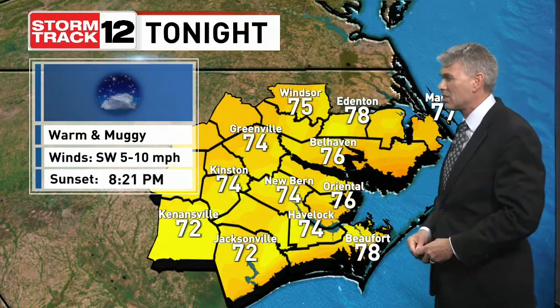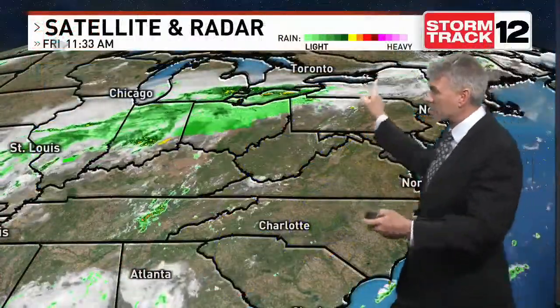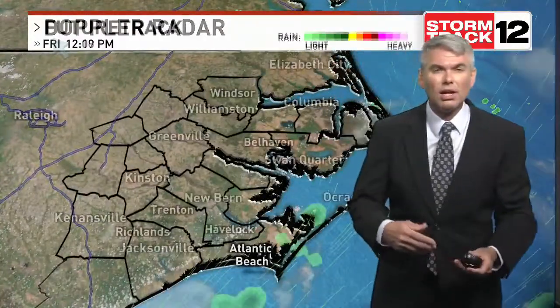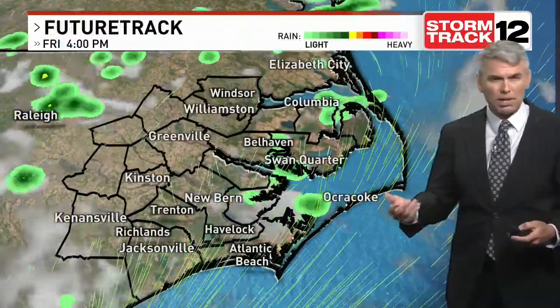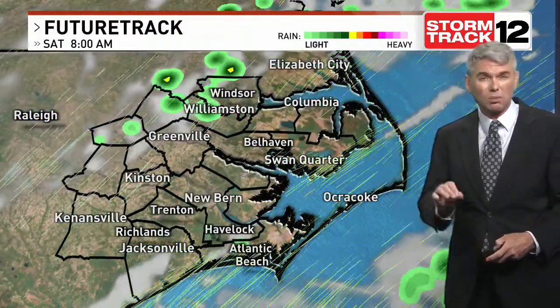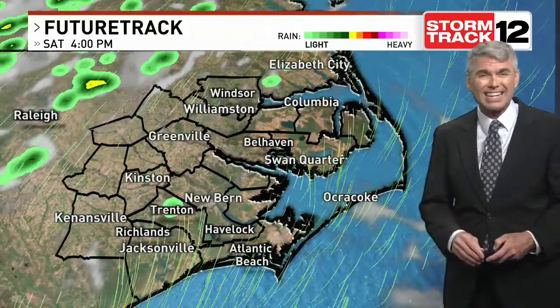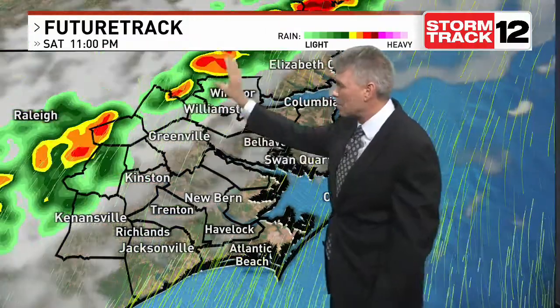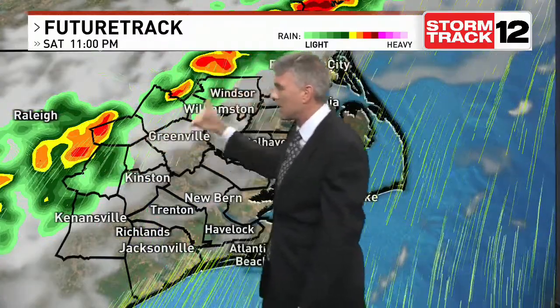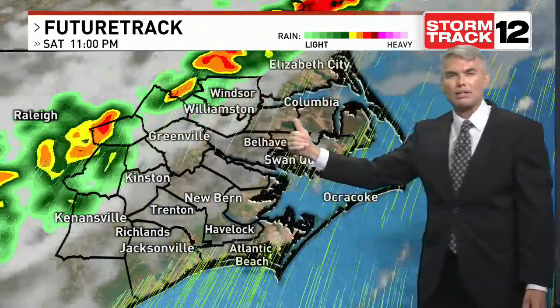Warm, muggy conditions in store as we go through time, but this great stretch of weather we've had all week — lots of sunshine with just isolated showers and thundershowers — that changes by Sunday with that front sliding in. We could see an isolated shower or thundershower today or even tomorrow, probably more isolated in nature tomorrow. But by late tomorrow evening, we'll watch a dying line maybe get into Pitt, Martin, and Bertie County — our western areas west of Highway 258.